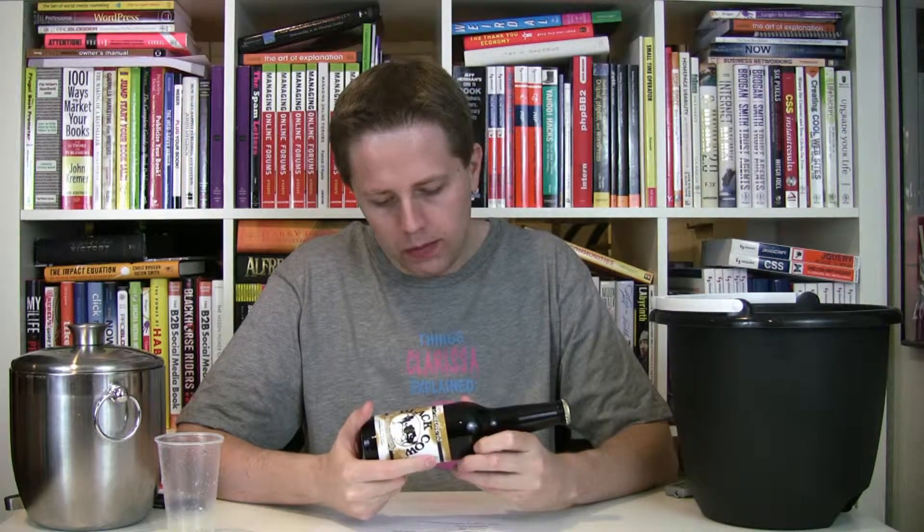Root beer spelled as one word. It's got this really cool kind of long neck bottle here. It is from the Druthers Beverage Company, which is based in Oglesby, Illinois.